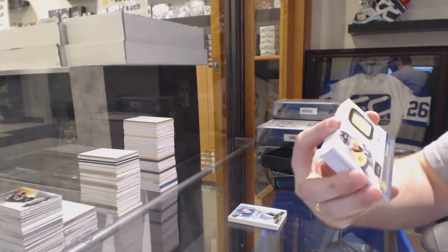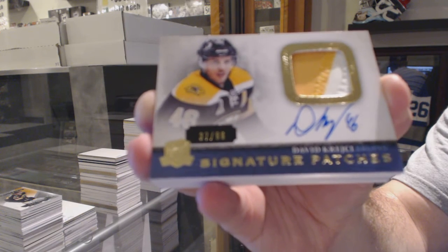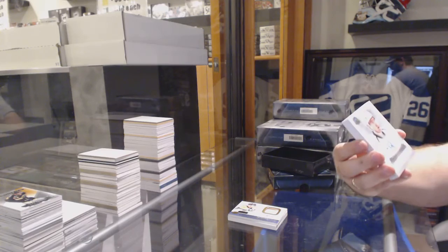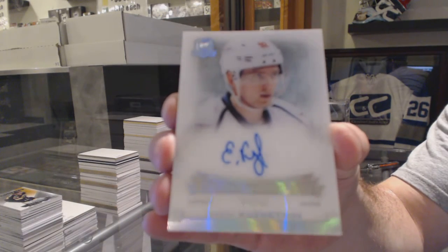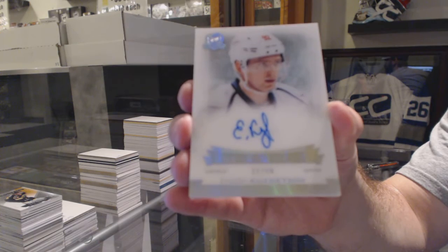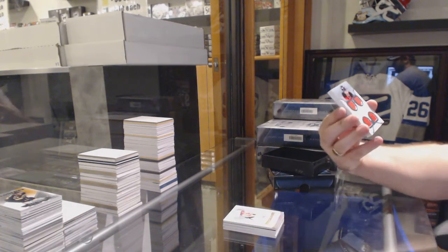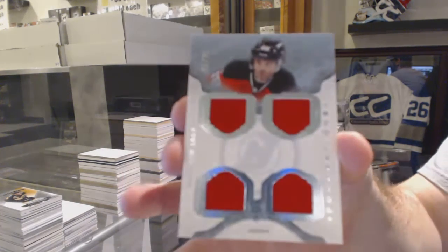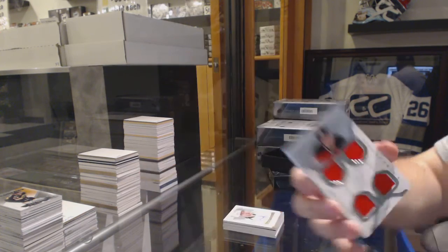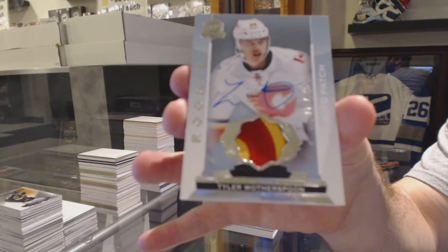For the Boston Bruins, number to 99, signature patches, David Krejci. We've got an enshrinement autograph, number 99 for the Washington Capitals, Evgeny Kuznetsov. For the New Jersey Devils, we've got a Quad Cup Foundation jersey, number 25, Yarmory Auger. And we've got another two-color rookie patch auto for the Calgary Flames, Tyler Watherspoon.